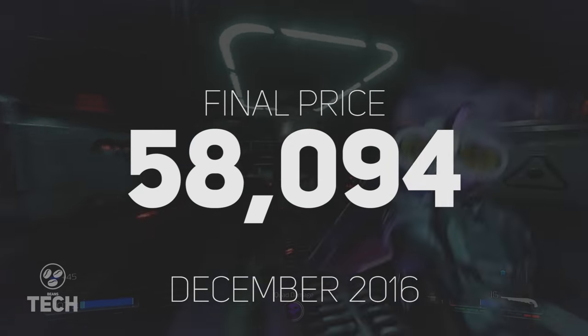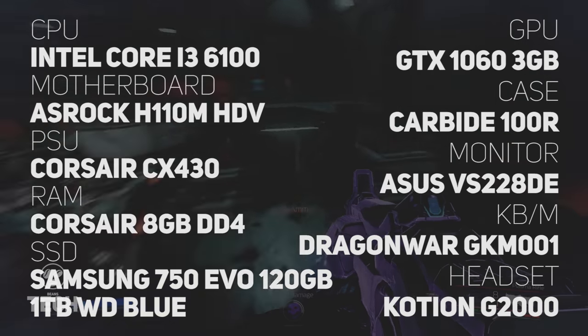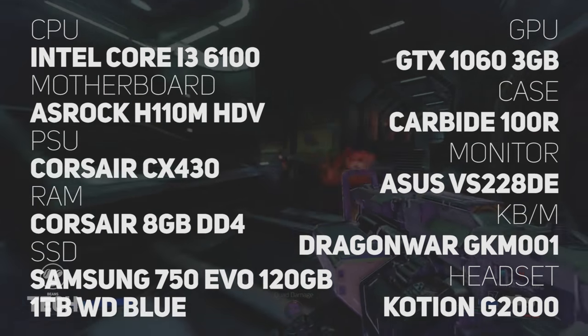The final price comes in at 58,094 rupees and here's a quick look at the parts list. There's a link to this parts list on PC Part Picker as well as links to all of the components mentioned in the description, so make sure you check that out down below. First, the PC.